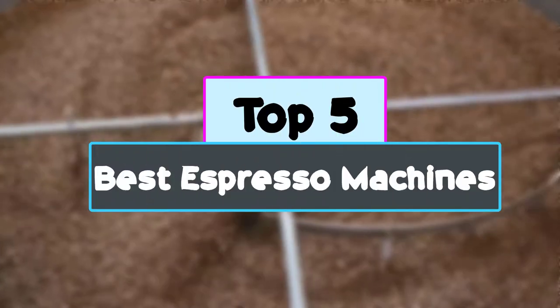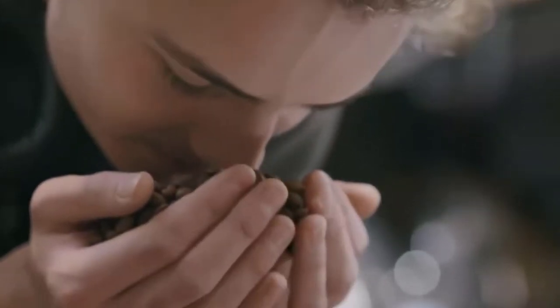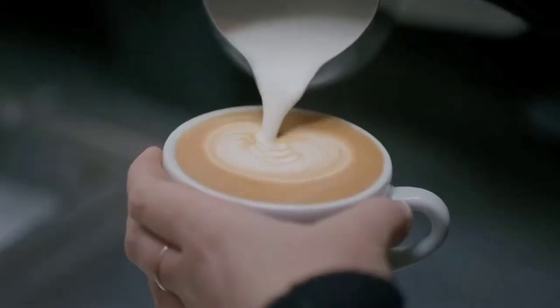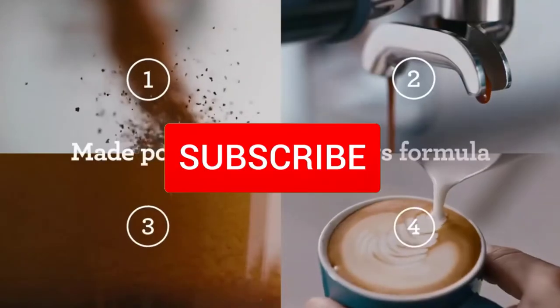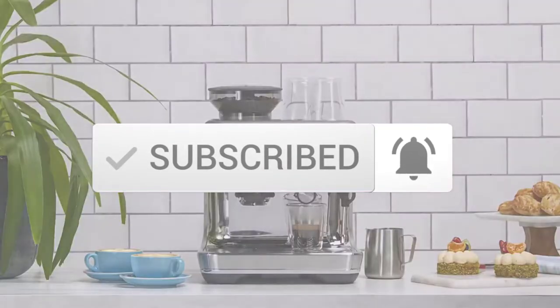Hey guys, in this video we're checking out the top 5 best espresso machines available on the market right now. I tried to make the list based on their popularity, quality, price, durability, user opinions and more. If you need more information about these products, please check the link in the description section below, and make sure you subscribe for more videos.